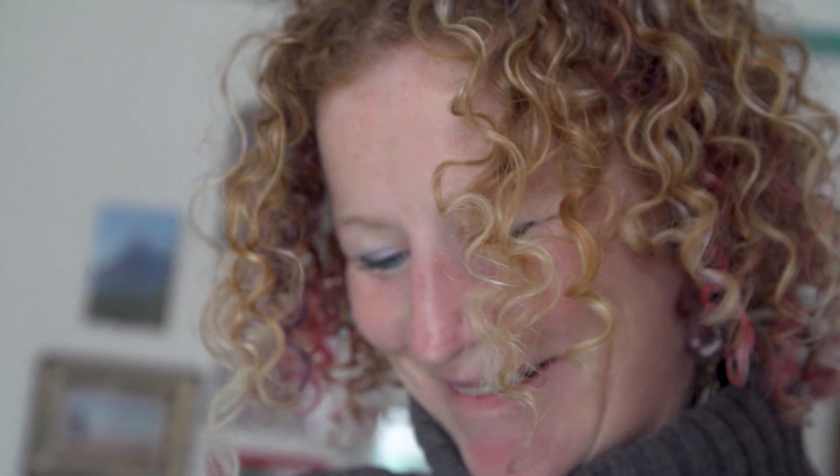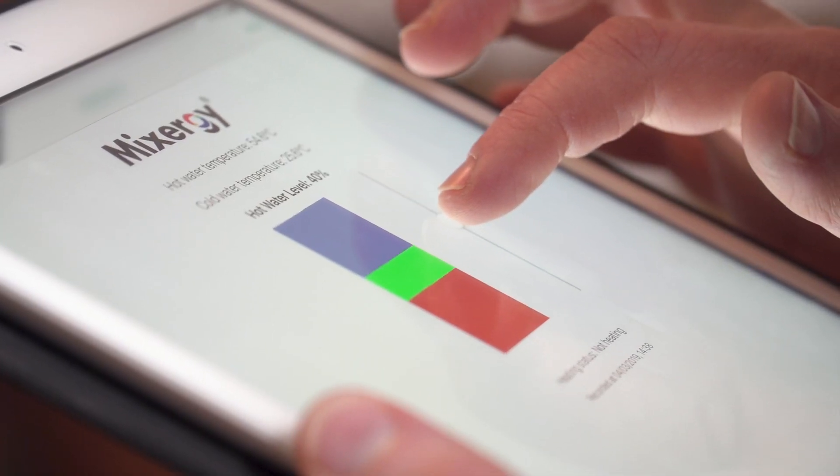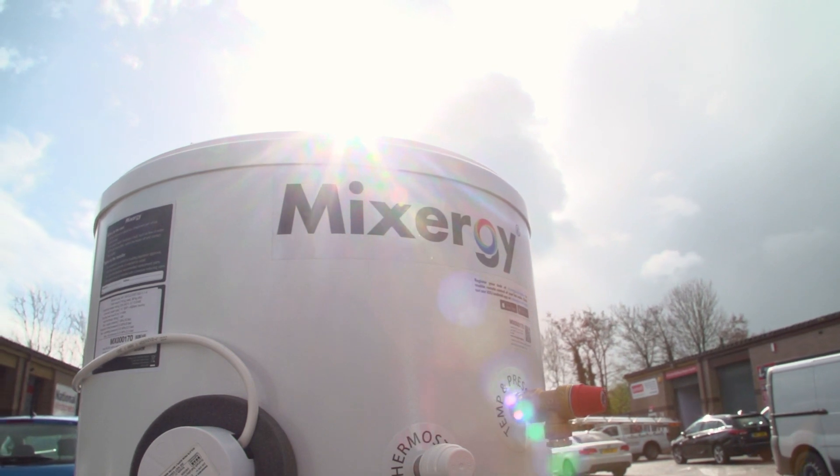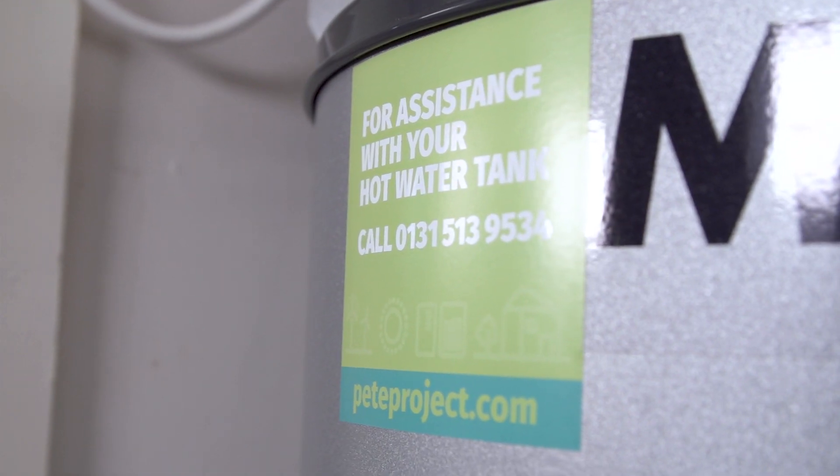The feedback from the owners is really good. They're liking the recovery time — it's all a lot quicker, a lot more efficient for the homeowners. I'd recommend the Mixergy tank to anybody that wants to be more energy efficient, that wants to save money on their bills, and that wants a tank that's really easy to use.